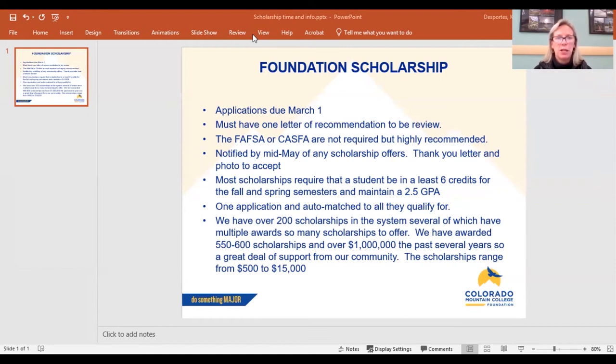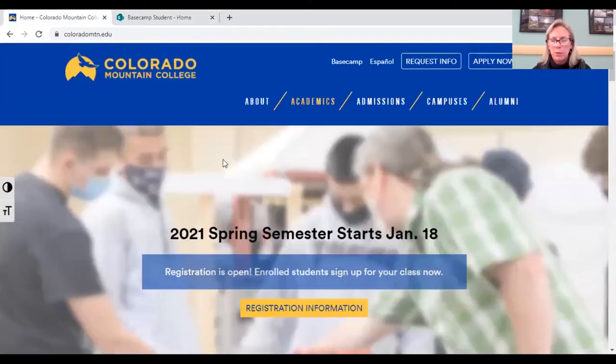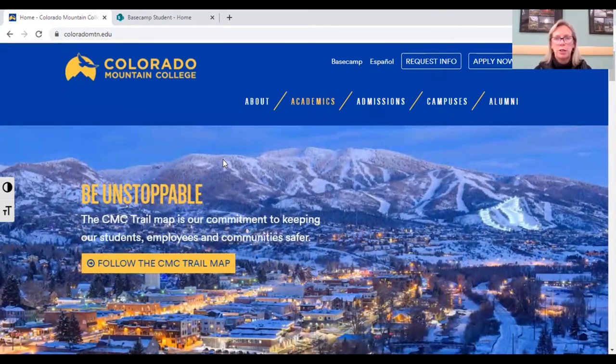Now I'll show you where to find the actual application. If you go to the Colorado Mountain College website, the first thing you need to do — really important — is complete the admissions application by clicking the 'Apply Now' button. This is important because you have to access the scholarship application through Basecamp, the CMC portal, and you can't do that until you have a username and password, which you don't get until you've completed the admissions application. That's also important for the President's Scholarship — you need to be in our system by March 31st.